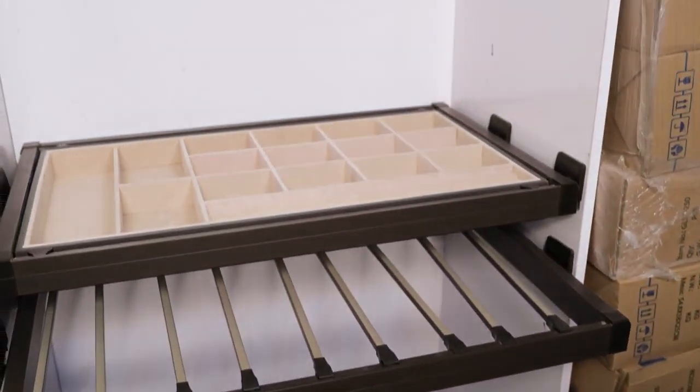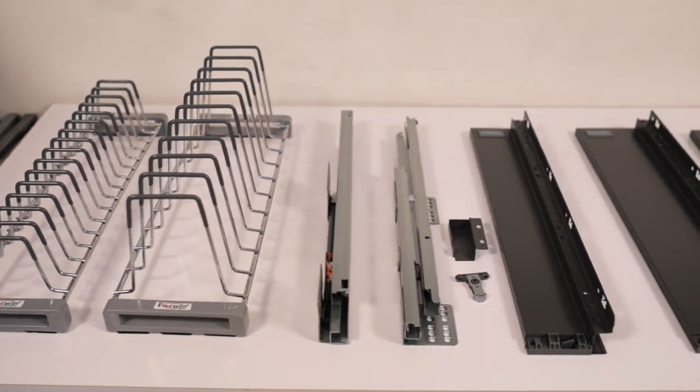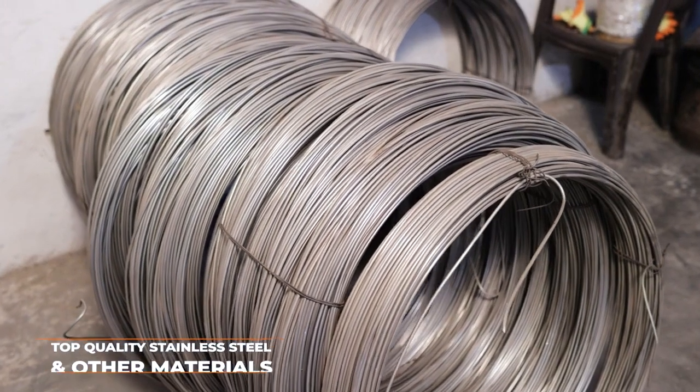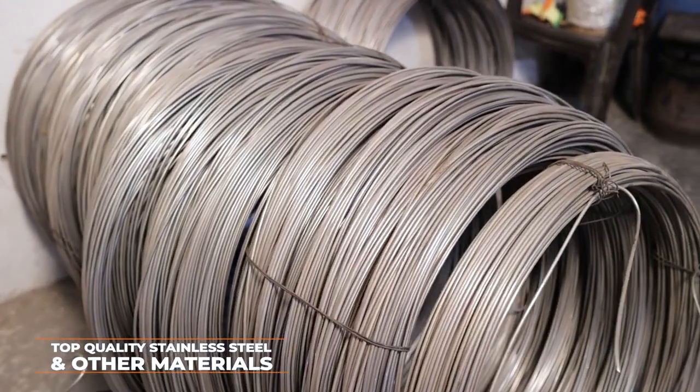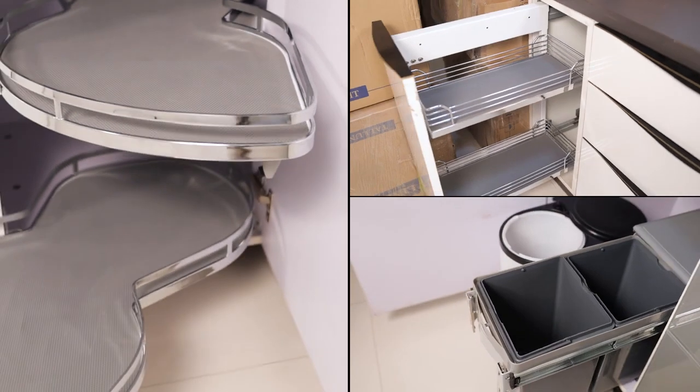Our beautiful to look at and highly convenient to use products have become an integral part of almost every kitchen. These products are made using top quality stainless steel as well as other materials, and are available in different shapes and dimensions.